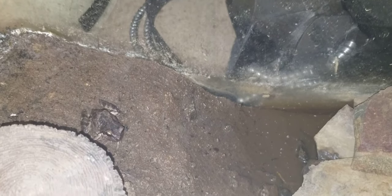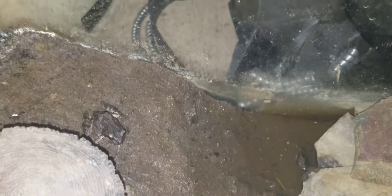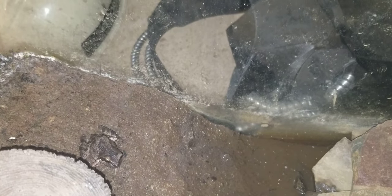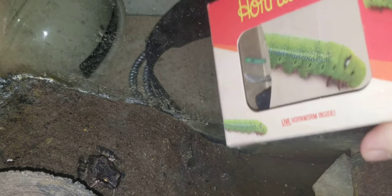If any of you have been sticking around the channel, you'll know that I have a frog and a salamander named Pub and Terry. The frog is Pub, Terry is a salamander. But I went to PetSmart and bought this hornworm — kind of a neat looking little doodad. Let's feed one to Pub.